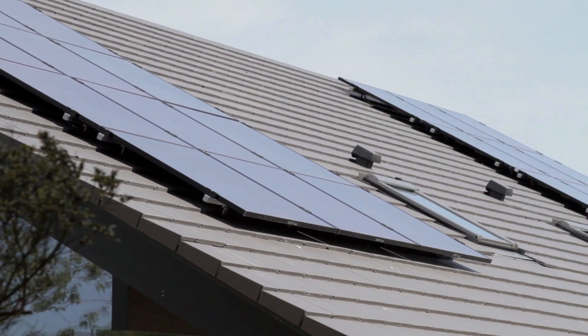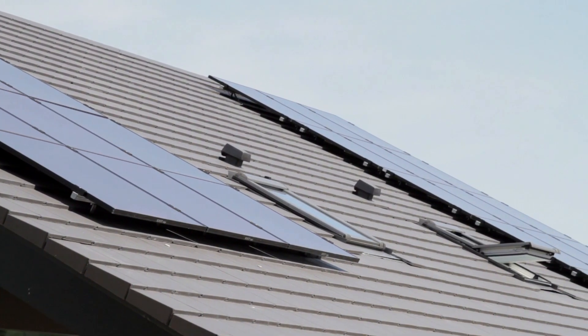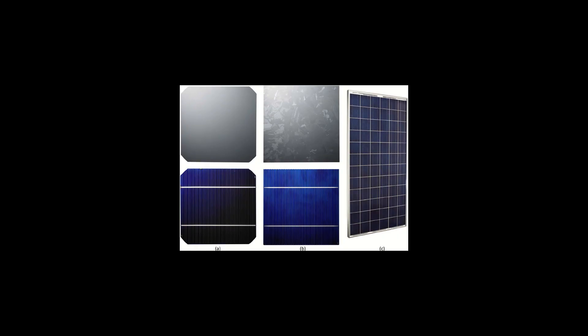Most modules use wafer-based crystalline silicon cells or thin film cells, and the cells must be protected from mechanical damage and moisture.